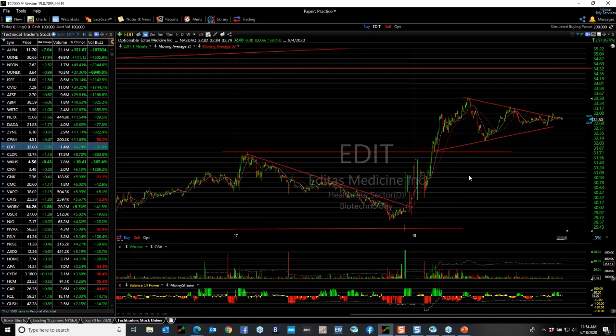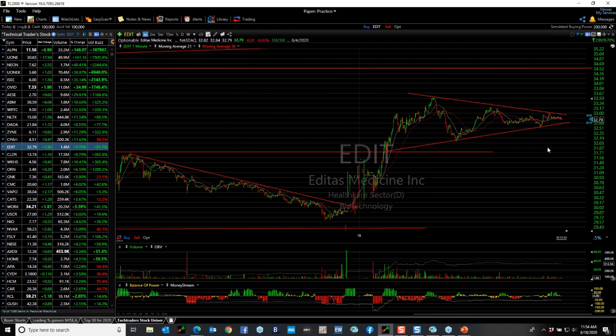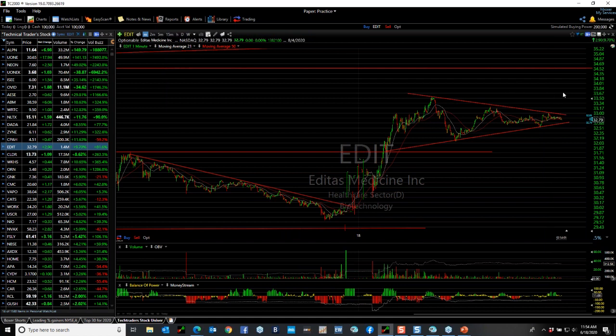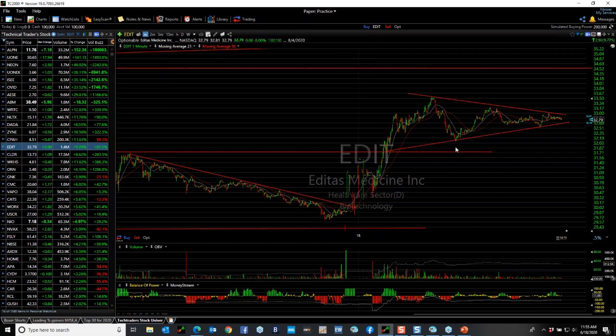A good pattern I always look for is a coil, because it shows a narrowing of buying and selling pressures. When it gets to the apex, it's like a Mexican standoff — who's going to jump first, the sellers or the buyers? When it takes out the first high over $33 with volume, that's where I'm interested in EDIT. Targets would be a retest of the high at $33.50 and then around $34.50. Looking at the measured move: it went from $31 to $33.50 — two and a half points. Add that to the pullback low and you get $34.50. That's also the measured move target — a legitimate target for EDIT.